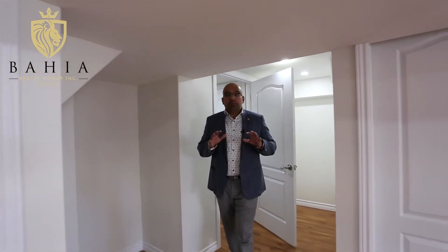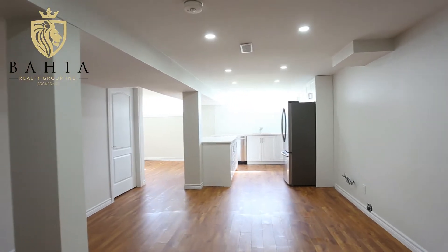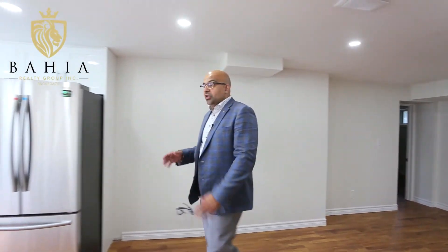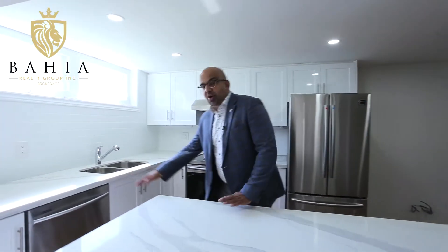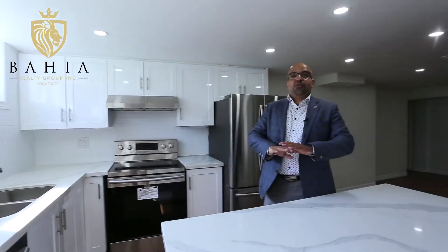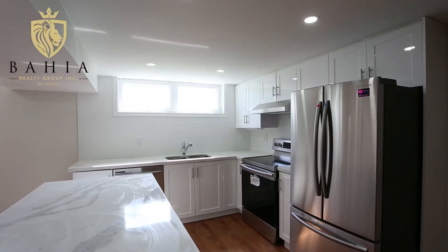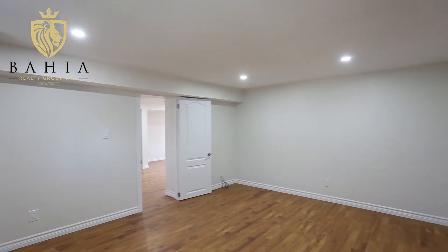Now we're in the basement apartment of this home. This is a brand new basement apartment — 5/8 inch drywall in the ceilings, pot lights throughout, no carpets. It's about a thousand square feet and it's got itself a brand new kitchen, complete with quartz countertop, dishwasher, new stove, new fridge, and it's very open concept. You've got a dining room on the other side, a kitchen, an extra large family room, and a bedroom with a brand new renovated bathroom.